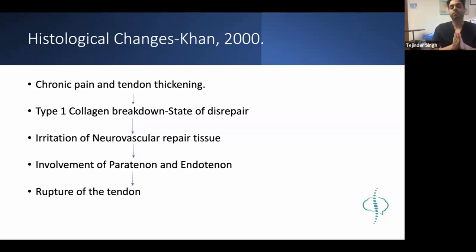The research of Dr. Karim Khan tells us that all the anti-inflammatory modalities we have been using are redundant because this is not a true inflammatory process. Rather, it's a degenerative process of the tendon. That's why we don't call it tendonitis - and the same is true for your rotator cuff or Achilles 'tendonitis'; it's not a true tendonitis.